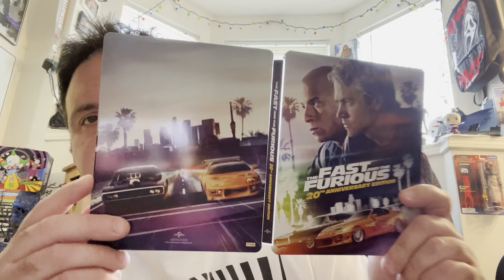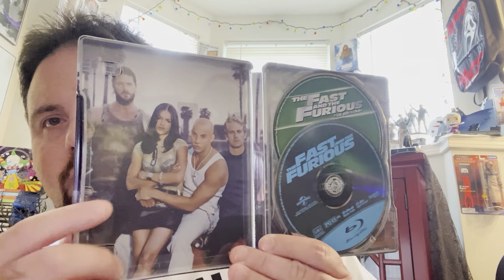Next up, we got some Fast and the Furious movies. We got the first one, 20th Anniversary Edition. I used to see this at Walmart but I believe I picked it up at Best Buy. This is a glossy steelbook finish, so it will leave some fingerprints, but because of all the colors you don't really notice it as much. I love the inside artwork. All the movies with Paul Walker — I think you need Paul Walker in these films. He was the heart, and without the heart it just doesn't work anymore — it's another reason why the newer ones just aren't working.